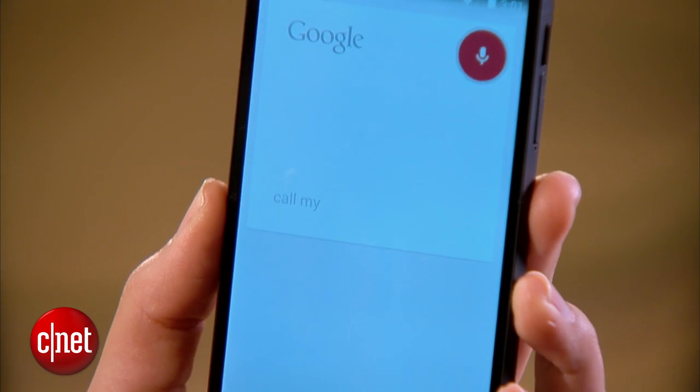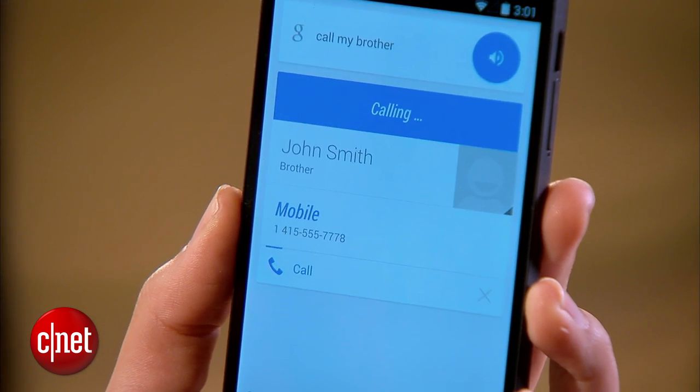So now I can say, OK Google, call my brother. And it responds: Calling John Smith mobile.